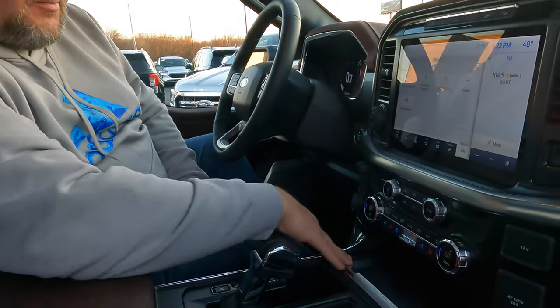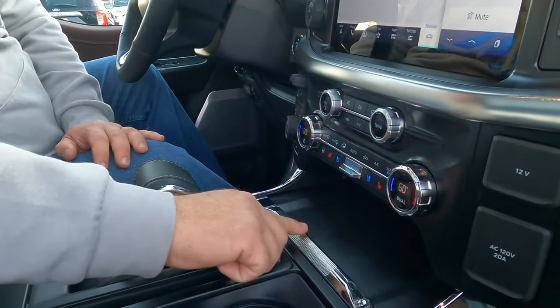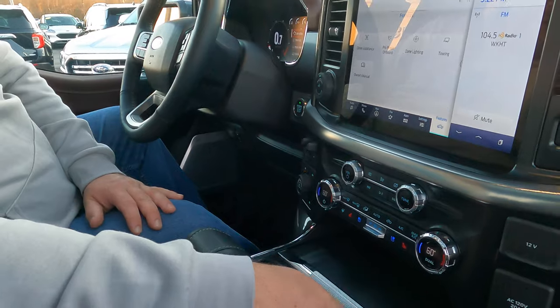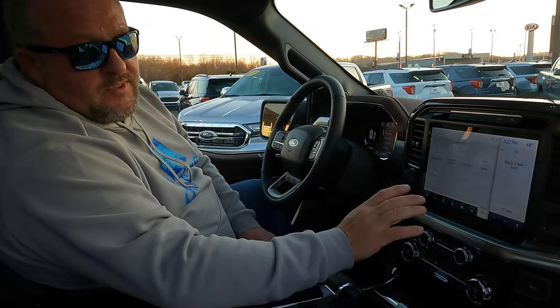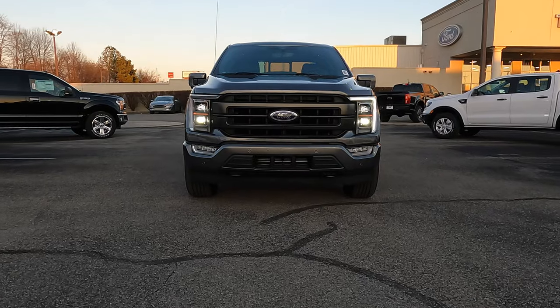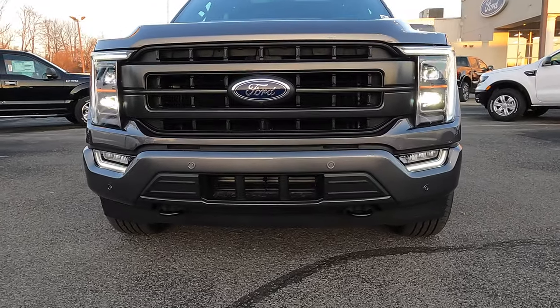On the sport package interior you've got some nice knurling on this chrome, which feels nice and is pretty high quality. Knobs are awesome for interior because you can reach over and feel them — you're not trying to find something on a touchscreen. One thing to note with the 2021 is no more climate controls on your LCD screen; it's all down here on these knobs and buttons. The lights on this sport package are really cool — this is the top level of LED light on the 2021 F-150.